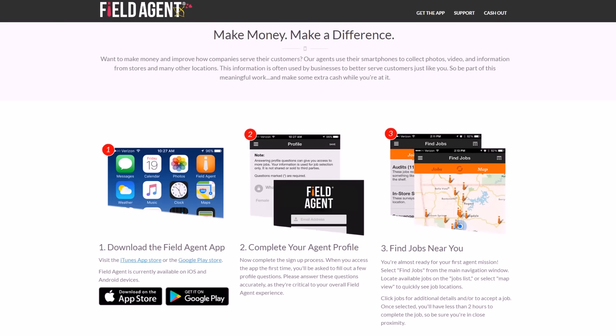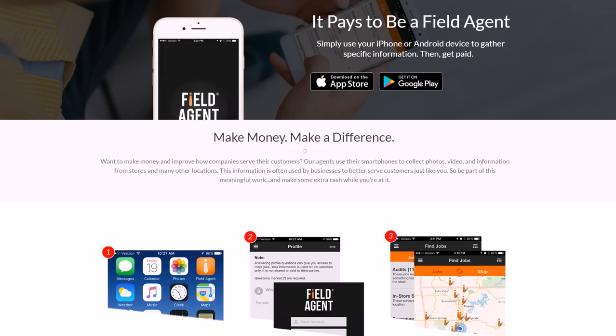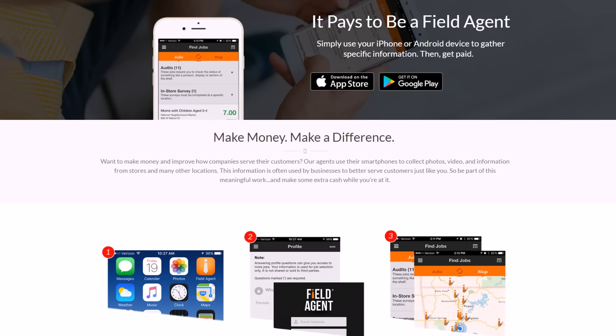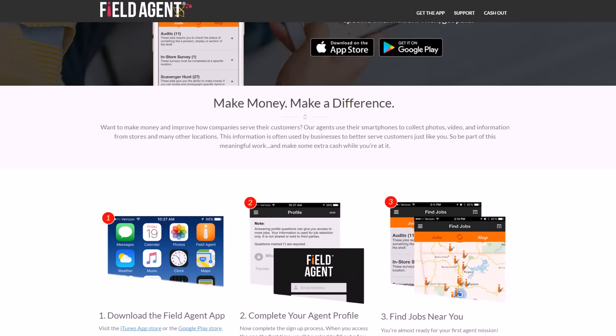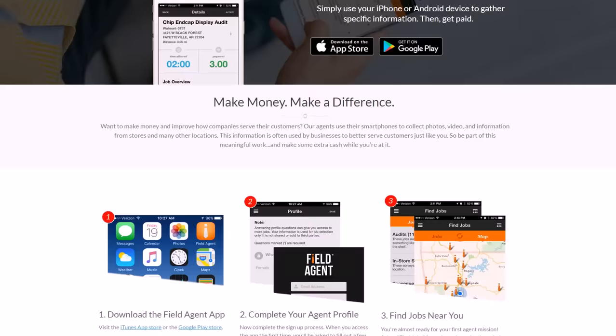Field Agent gives you little jobs you can do around the city. You download the app for iPhone or Android and go around completing quick jobs that help local businesses. It may be something like checking on inventory, doing an in-store survey based on customer satisfaction, or scavenger hunts where you find certain products within the store. You're basically helping businesses improve their customer friendliness. They tell you how much you'll make and about how long it'll take — usually it's very simple with a time limit of a couple of hours.